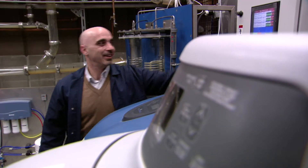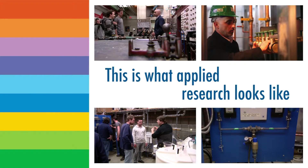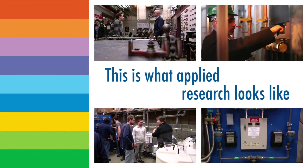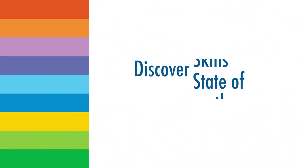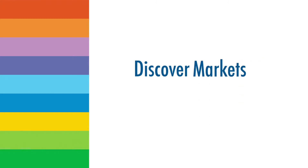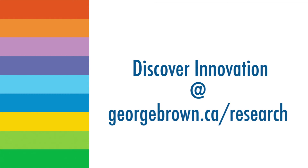I believe industry partners should partner with George Brown College. The facilities here can accomplish anything they want to. The experience of exposing their product and their theory to plumbers is only going to benefit them.